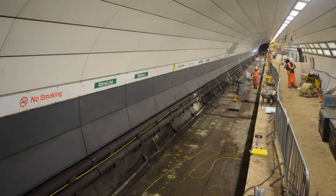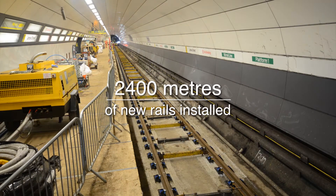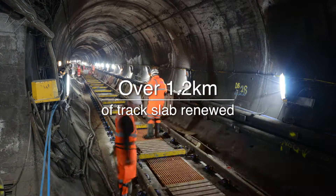Part of the project has seen us install 2,400 metres of new running rails. These were delivered in 108-metre lengths ahead of the blockade, then transported into position and installed onto the new viper base plates.